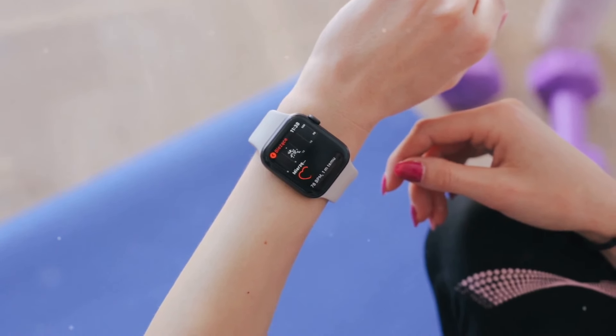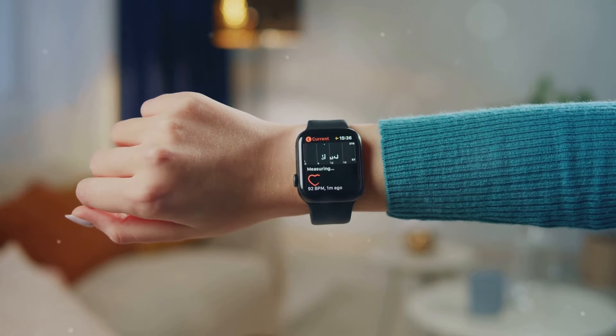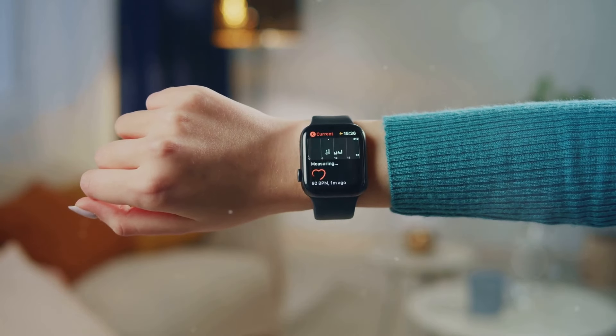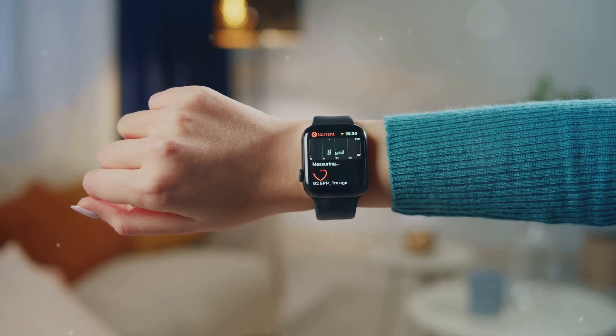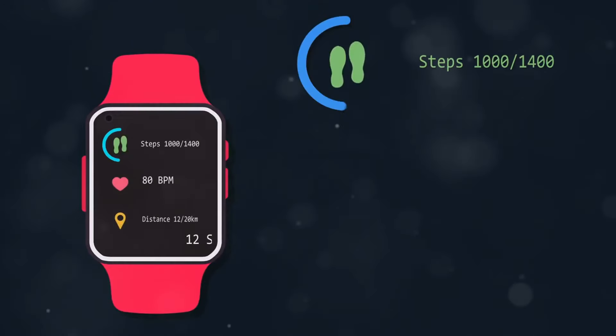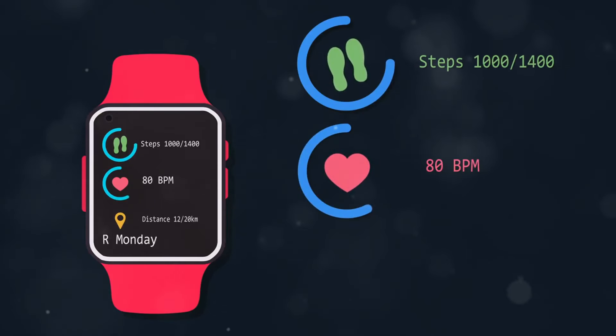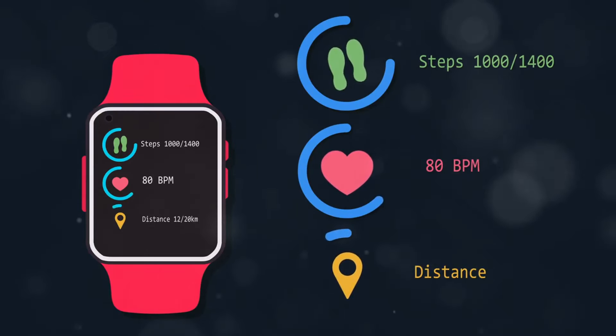One of the key selling points of the Series 10 is its advanced health features. Apple has always been at the forefront of integrating health and wellness functionalities into its devices, and the Series 10 is no exception. It includes a range of tools designed to help users monitor and improve their health, from heart rate tracking to activity monitoring.